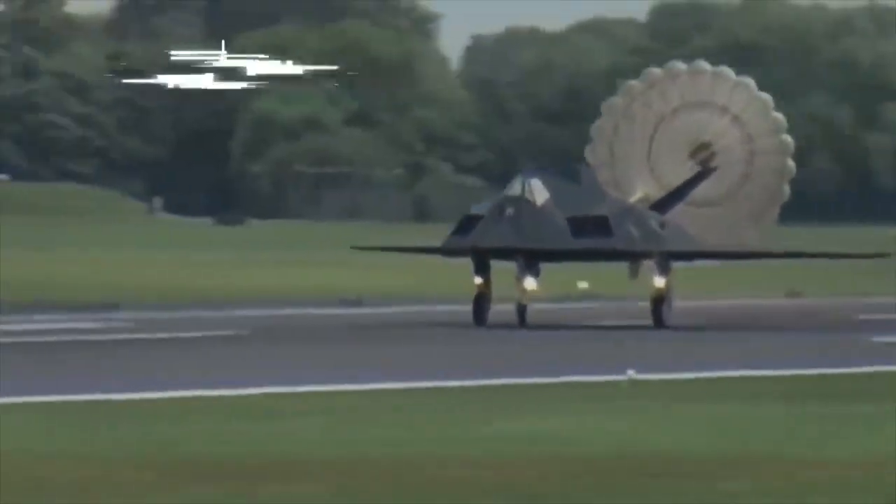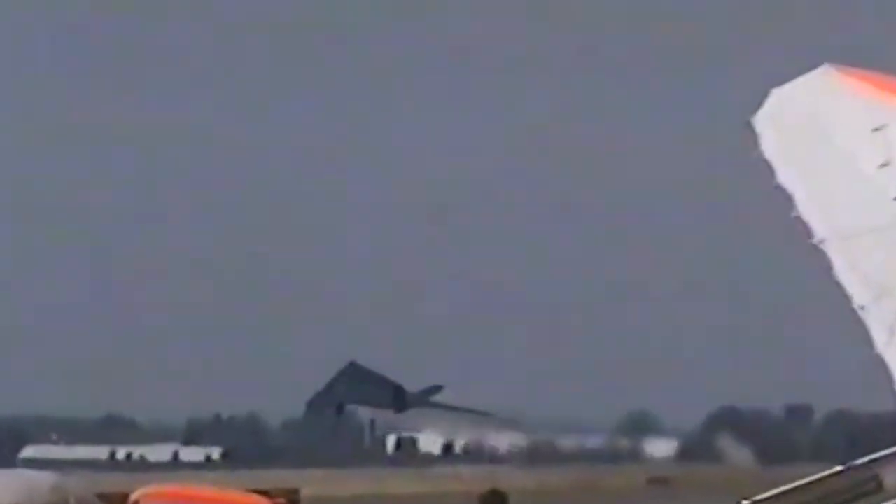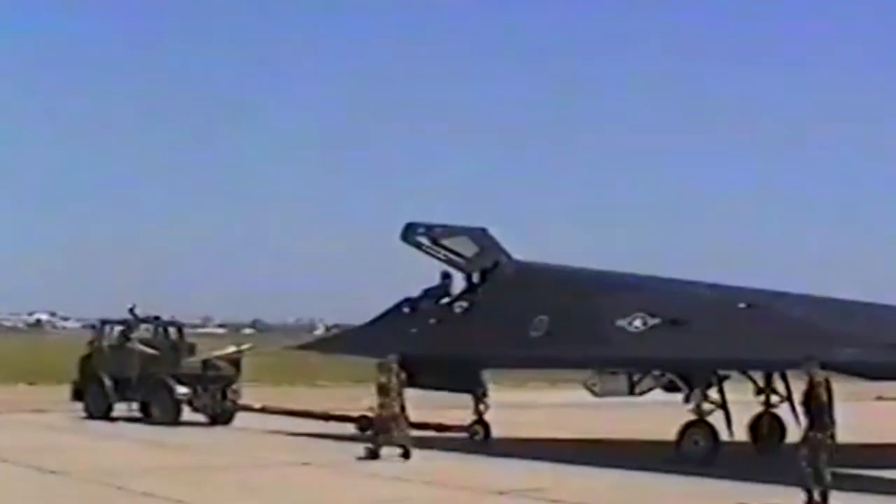In 2008, the US Air Force retired the F-117 Nighthawk in favor of the more advanced F-22 Raptor, which is a superior fighter in the air as well as a ground attacker. Although the F-117 went into retirement, there have been many sightings of it in various places in America, with the latest in October 2020, when at least two F-117s arrived at the Marine Corps Air Station Miramar in San Diego.